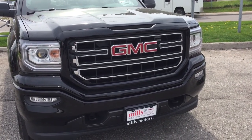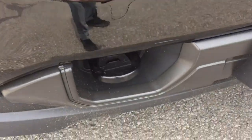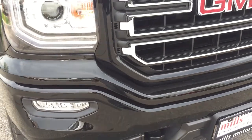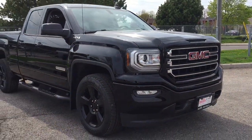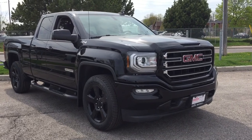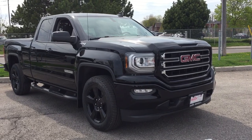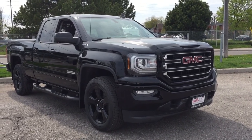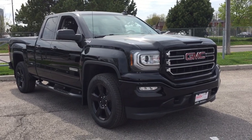You've got the body-colored grille accents, fog lights up front, and your front tow hooks. That's your look around the 2018 Elevation Edition SLE double cab, with the safety and connectivity of OnStar and its own 4G LTE wireless hotspot. If you want to give this one a test drive, come on down to Mills Motors at 240 Bond Street East in Oshawa, where we always do whatever it takes.